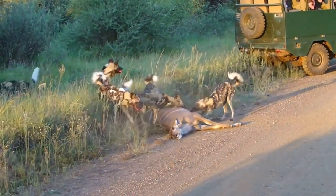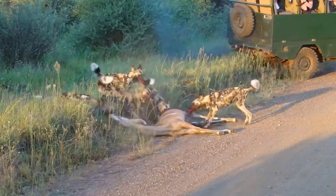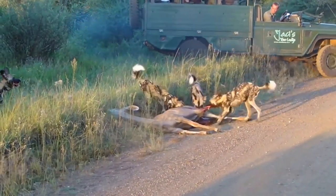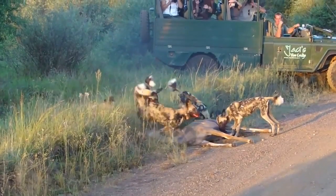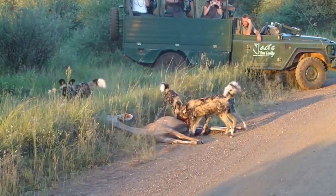In the past people didn't understand that, so they saw wild dogs as brutal and evil and just shot them on sight. There we go guys, hope you enjoyed — like, subscribe, and we'll see you in the next one.